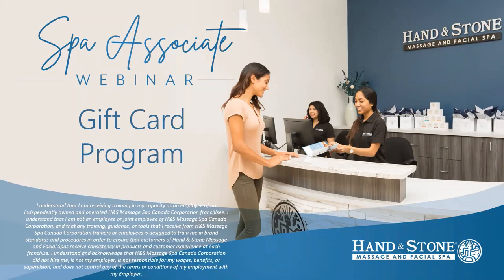Welcome to the Hand and Stone gift card program training video. Hand and Stone takes a unique approach to gift card sales. We connect gift cards to spa packages and services because we believe in giving the gift of health and wellness, not simply a dollar amount.